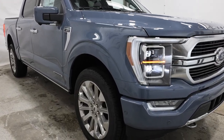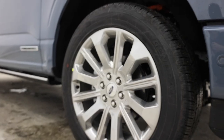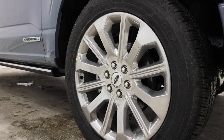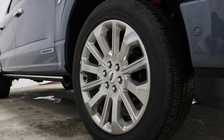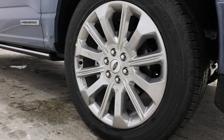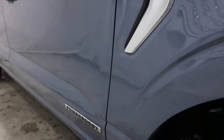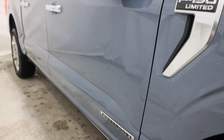Moving along the side of this Limited, standard are these beautiful 22-inch wheels, finished in brushed aluminum just like the grille. It's actually the largest wheel available for the F-150 and it sits on a General Grabber tire, a 275/50. We also have the Limited badge finished in satin chrome, and with the Power Boost engine we have the Power Boost badge just below it.